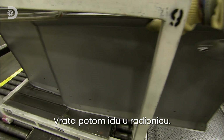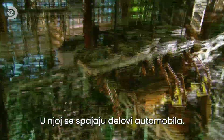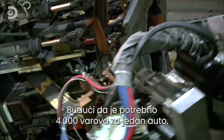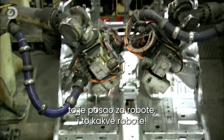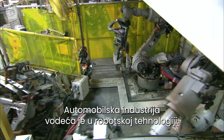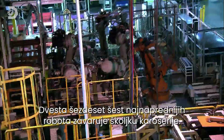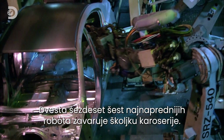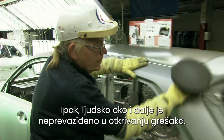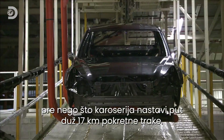The doors are sent on to the body shop, where each vehicle starts to come together. With over 4,000 welds needed to build a car, this is a job for the robots — and what robots they are. The auto industry leads the way in robot technology, and these welders are like something from science fiction. 266 of the world's most advanced robots weld and seal the body shells. But it's still the human eye that is best for checking defects, and that happens in a light tunnel, before heading off along the factory's 17 kilometres of conveyors.